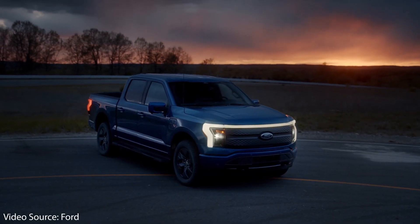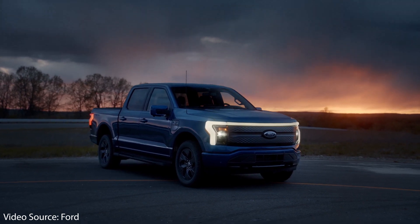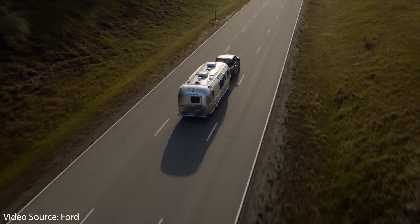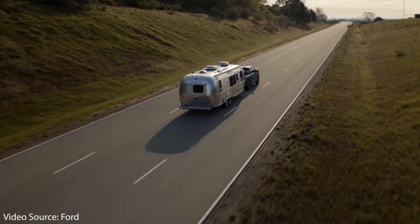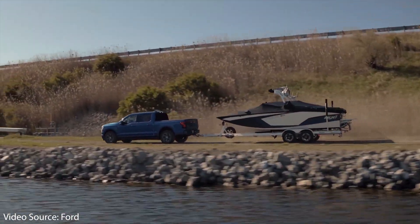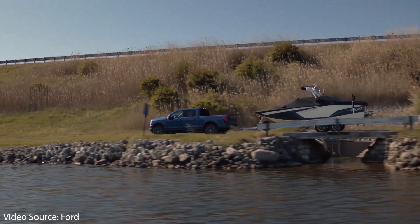The last thing Ford got right is that they're offering a 300-mile range option. That said, while I'm glad Ford is offering a 300-mile range version, I do believe they need to offer a 400-plus mile range version so that you're able to do serious towing. As with any truck, if you're towing or have a very heavy payload, this is going to drastically reduce efficiency — and with an electric vehicle, this could easily cut your range in half.